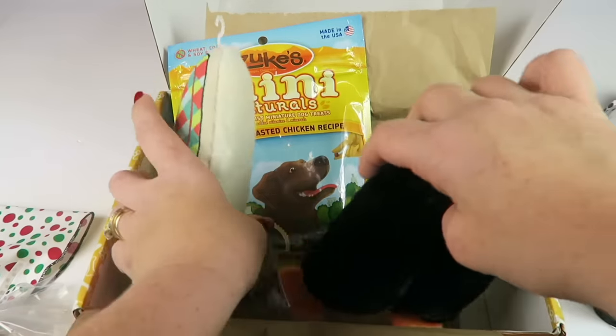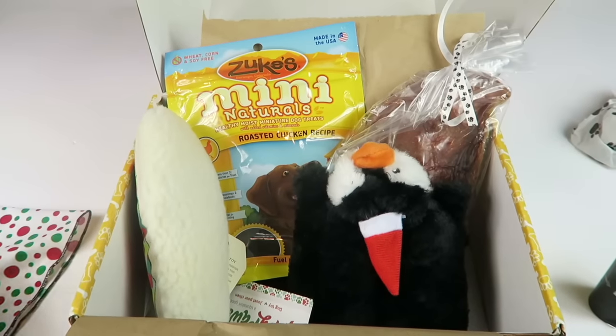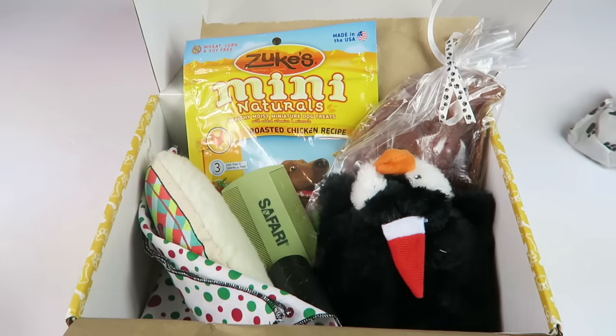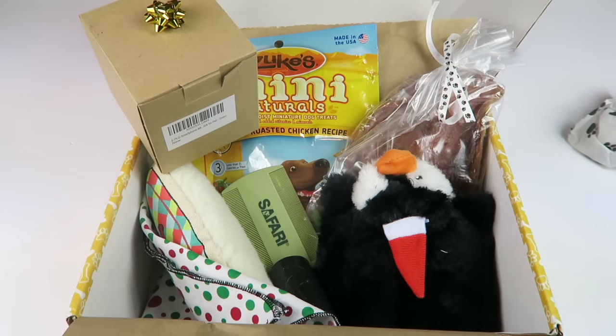That's everything in the box — really nice, definitely worth the cost. Lots of treats, toys, a little seasonal accessory, the poop bags, the comb, and the little gift for the human. If you want to subscribe, any coupons will be linked below. You can see my full written review below. Thanks for watching and have a great day!